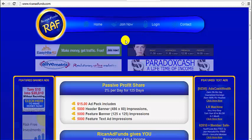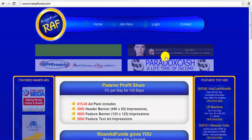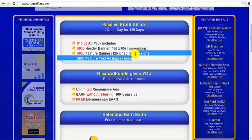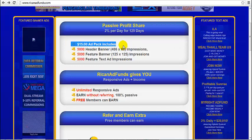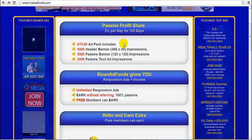Rick and Ad Funds is a responsive advertising program and each ad package costs $15. When you buy an ad package, you are entitled to these credits. And by purchasing ad packs at $15 each, you not only are entitled to advertising your other programs, but you are also entitled to earning from these ad packs.